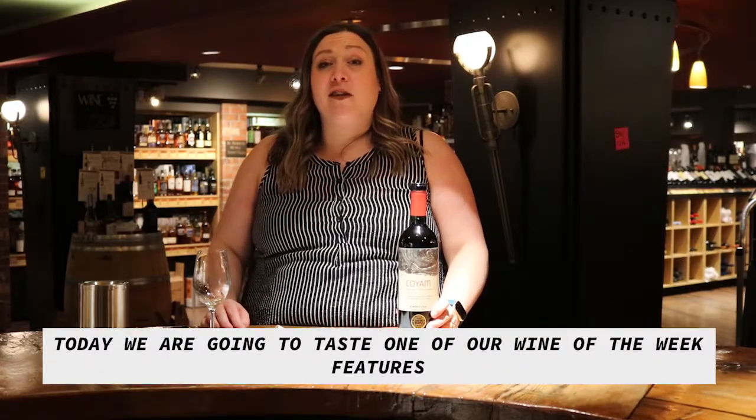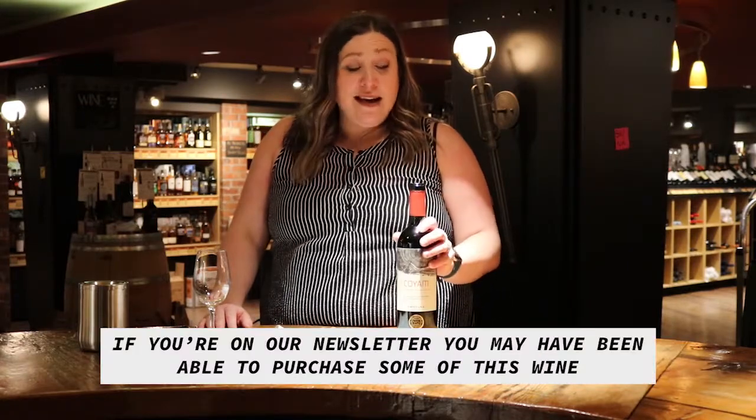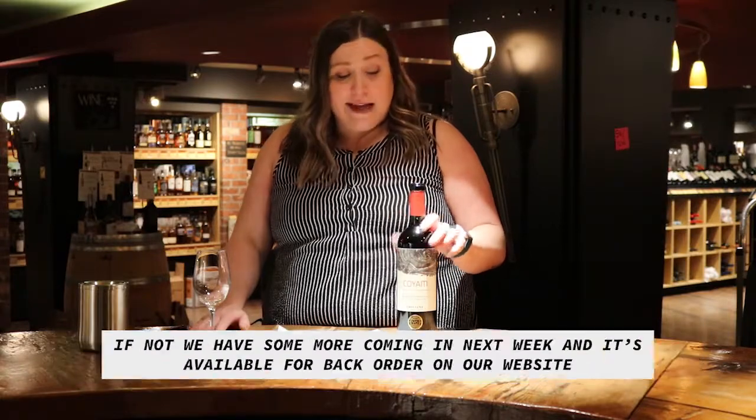Today we're going to taste one of our Wine of the Week features. If you're on our newsletter, you may have been able to purchase some of this wine. If not, we've got some more coming in next week and it's available for backorder on our website.